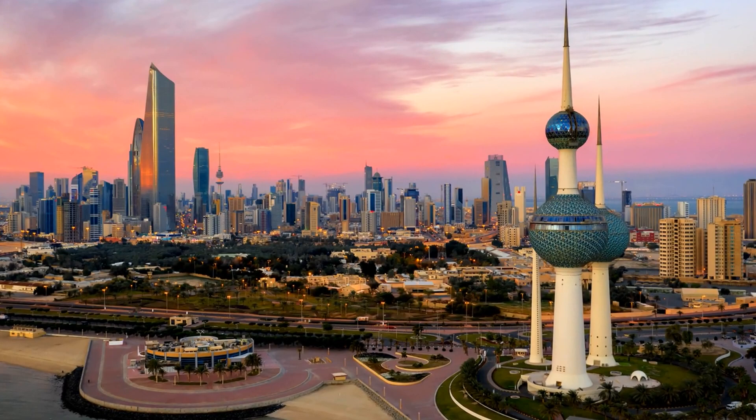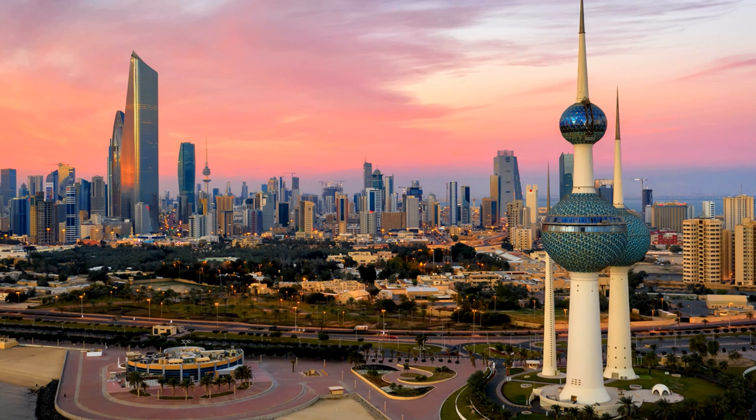The first place on our list is the Kuwait Towers, located in Kuwait City. The Kuwait Towers are a symbol of the country and a must-see for any visitor. The towers are made up of three towers, each with its own unique design. The tallest tower stands at 187 meters and is the most iconic of the three. The towers are lit up at night, making them a great spot for a romantic evening. Inside the towers you'll find a restaurant, an observation deck, and a gift shop.